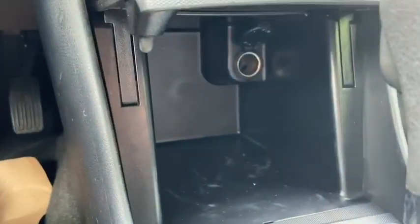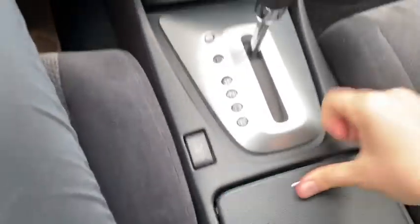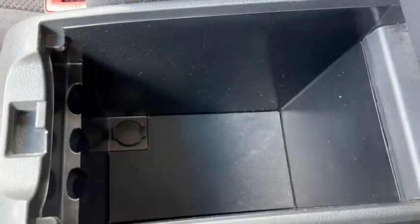Inside of your console here you have a 12 volt outlet, then you have your gear shifter with three cupholders here in the middle, and then you have your dual level center console with another 12 volt outlet.